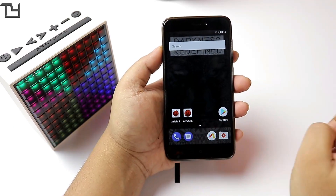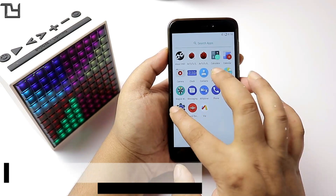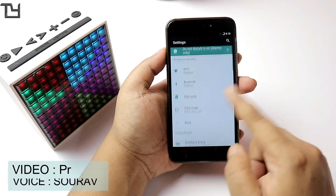Hey, what is up guys, this is Sorave from TakeCard and in this video I will be talking about the Darkness Redefined ROM for the Redmi 4 or the Redmi 4X.